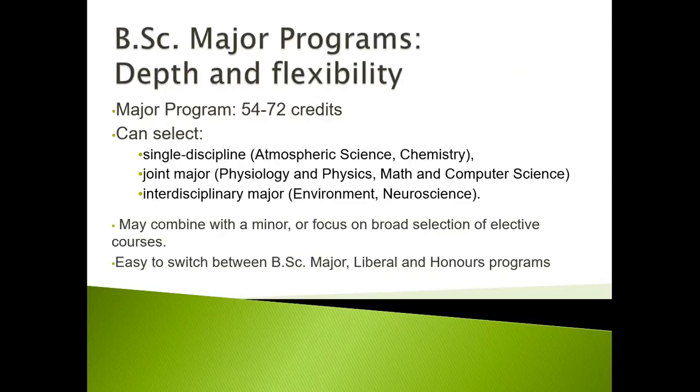The BSc Major program provides you with depth and flexibility. The major programs are between 54 and 72 credits, and you can select from a single discipline such as atmospheric science or chemistry, a joint major such as physiology and physics or math and computer science, or an interdisciplinary major such as environment or neuroscience. You may also combine these with a minor or focus on a broad selection of elective courses. It's easy to switch between a BSc major, liberal, and honors program.